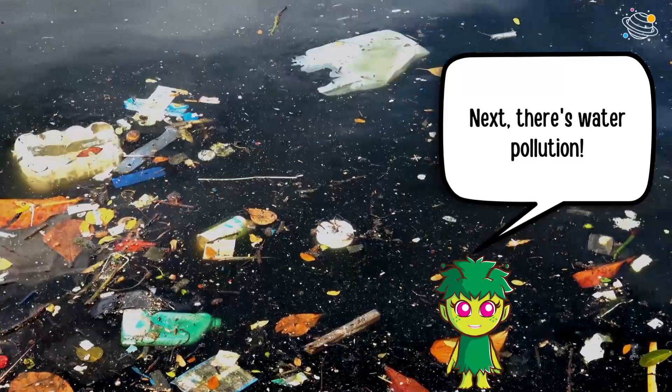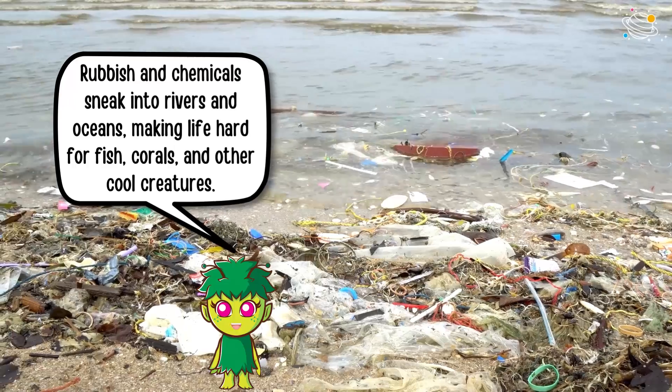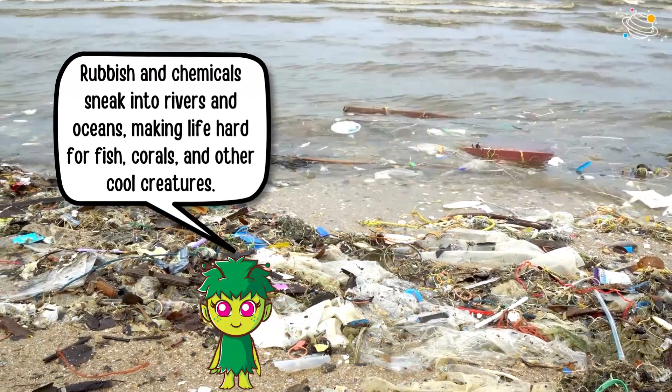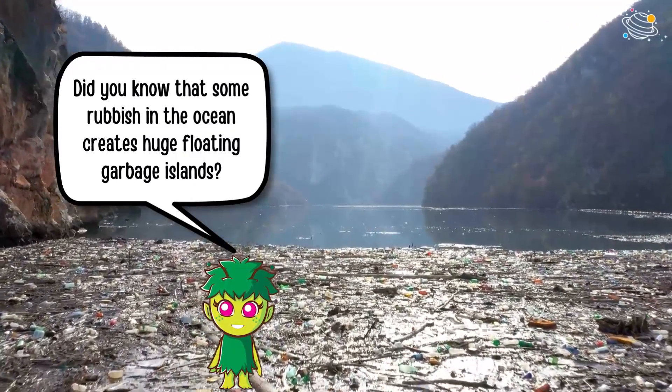Next, there's water pollution. Rubbish and chemicals sneak into rivers and oceans, making life hard for fish, corals, and other cool creatures. Did you know that some rubbish in the ocean creates huge floating garbage islands?